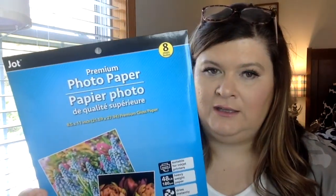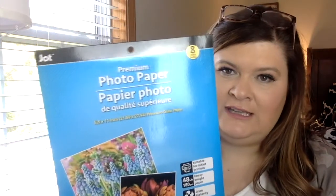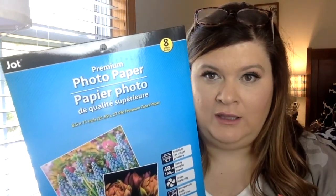I'll start on the paper and pen aisle. This caught my eye and I got three packs of this. It is the premium photo paper by Jot. It's eight sheets for a dollar, and I just thought I'd give it a try. I think I've seen this before on a Dollar Tree haul and they pretty much raved about it, so I got three of them.